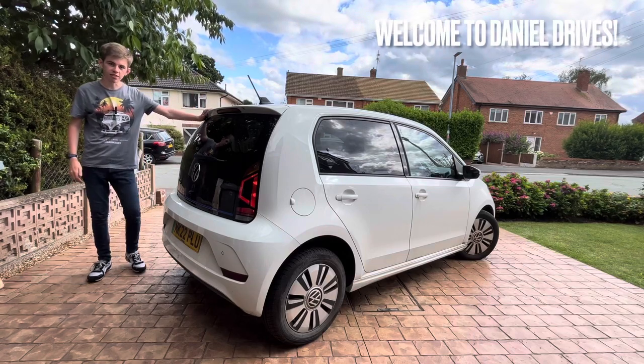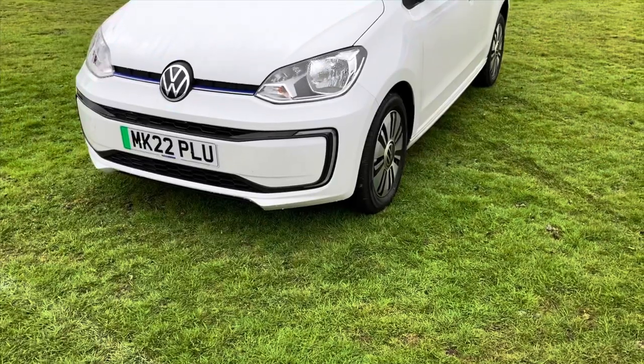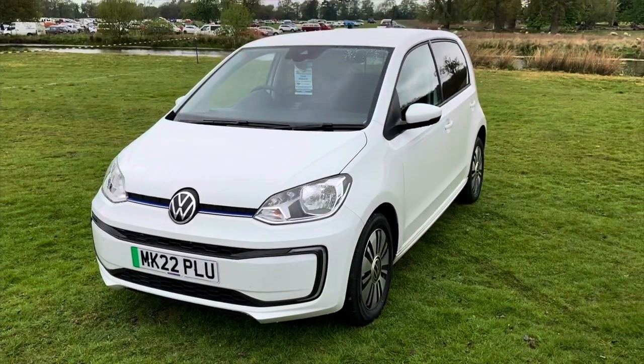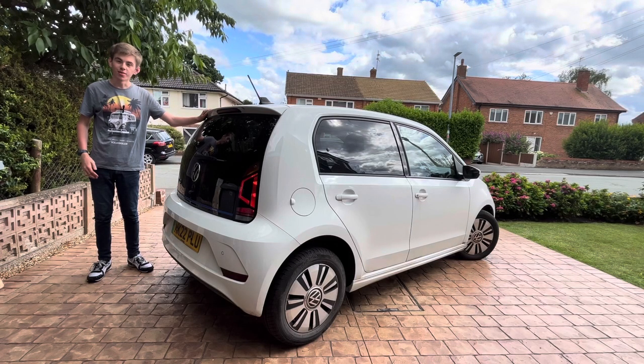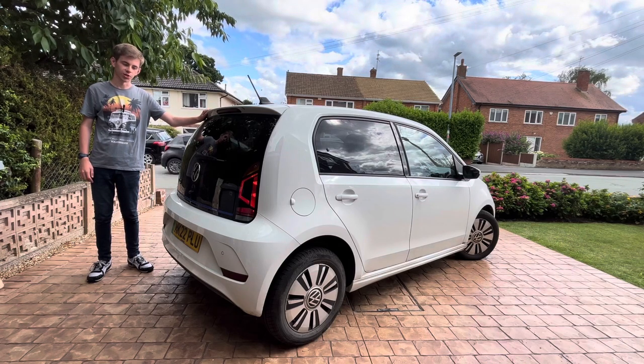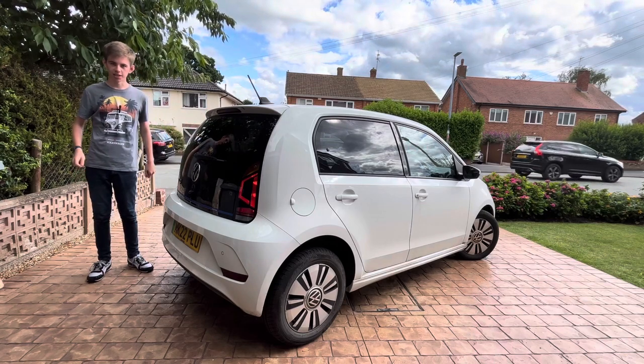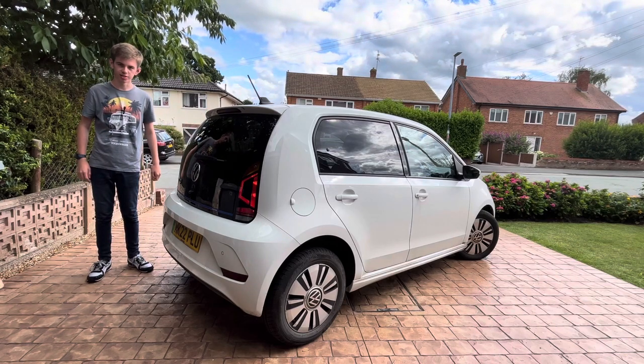It's been over a year since Sparky the Volkswagen E-Up last featured on the Daniel Drives YouTube channel. In this video we're finally going to sort that because it's looking very grubby, it's been neglected and I think it deserves a lot more attention. So in this video it's all about the E-Up and we're going to make it shine. I'm Daniel Acthouse and you are watching Daniel Drives.